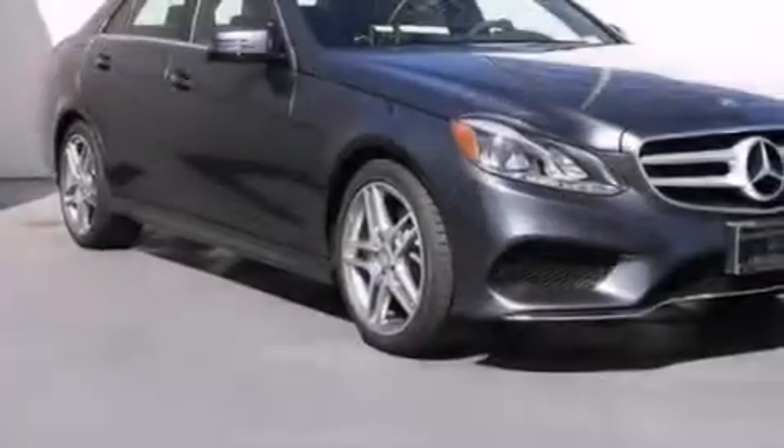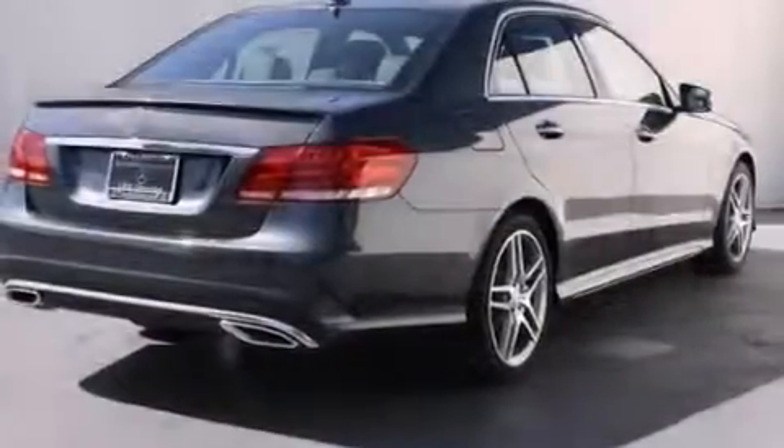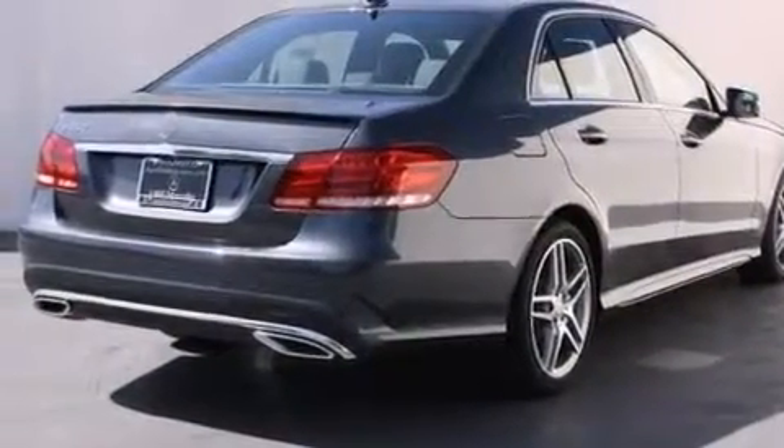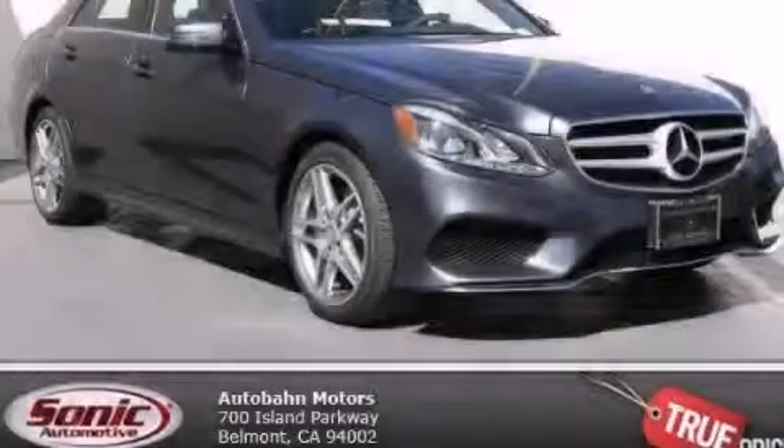With an EPA estimated rating of 30 miles per gallon on the highway, fuel efficiency is still high on the list of priorities. This vehicle is sure to sell fast. Call and arrange your test drive today.